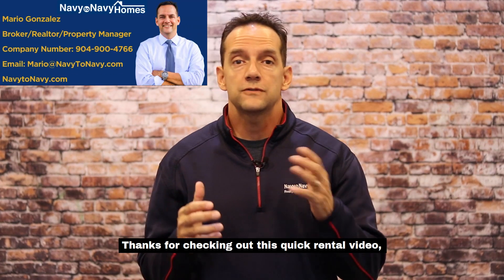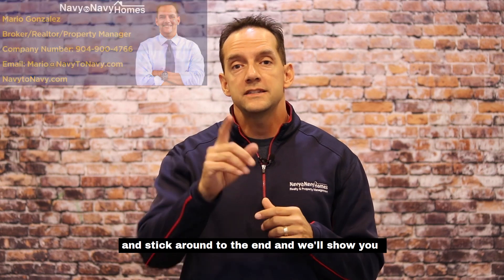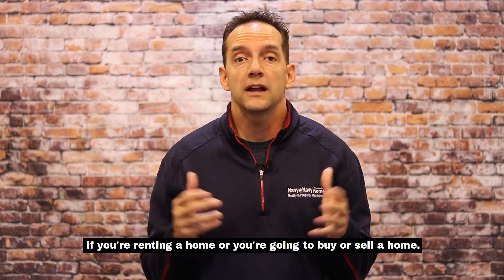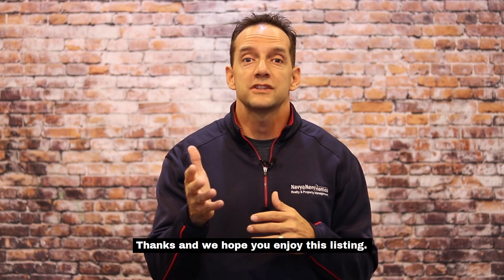Hey, Mario Gonzalez here, the broker and owner of Navy2Navy Homes. Thanks for checking out this quick rental video. Stick around to the end and we'll show you how you can get military discounts if you're renting a home, or if you're going to buy or sell a home. Thanks, and we hope you enjoy this listing.